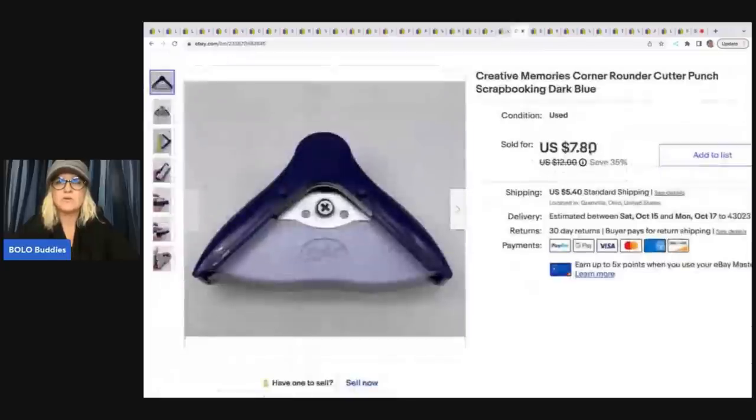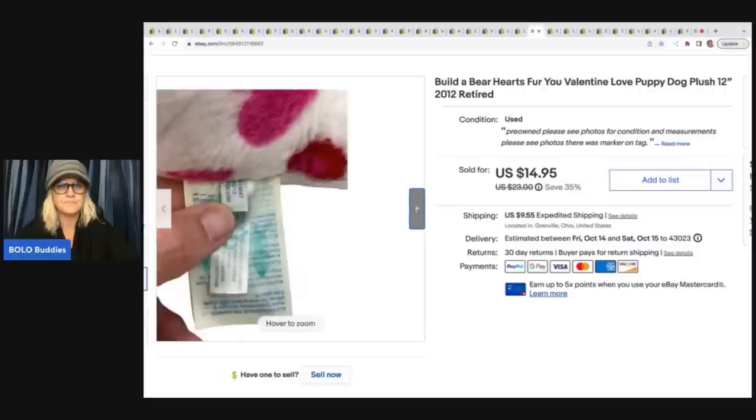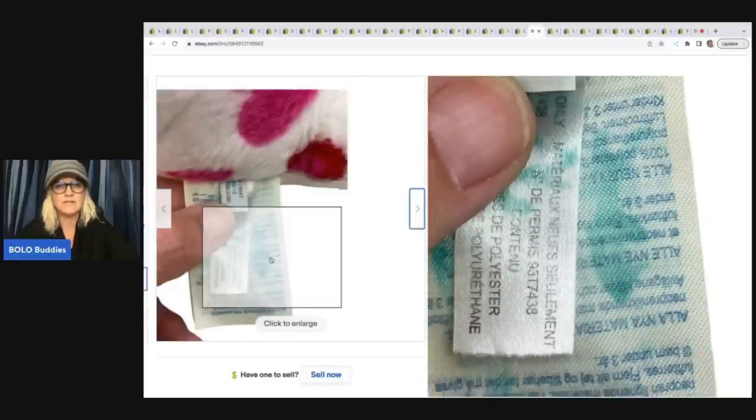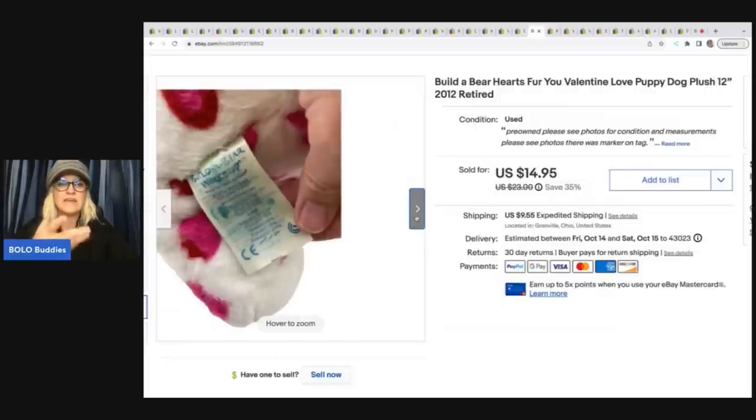Creative Memories corner rounder cutter punch for scrapbooking — got it at a garage sale for 50 cents and sold it for $7.80 plus shipping. Creative Memories does great. Also got this Build-A-Bear Valentine puppy dog with hearts all over it at a garage sale for $1. There was marker on the tag — I tried to fade it out with hairspray and it did get better, but I was careful not to get it on the dog. Sold it for a best offer of $12 plus shipping.